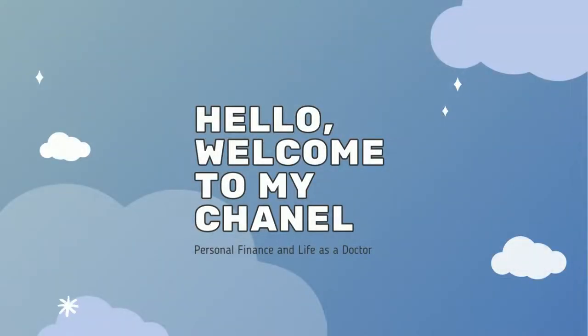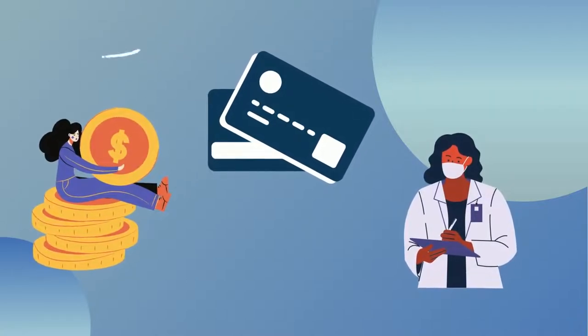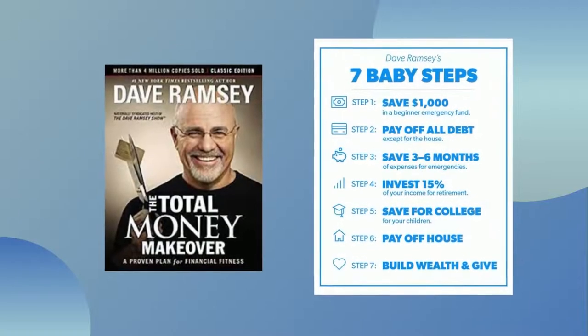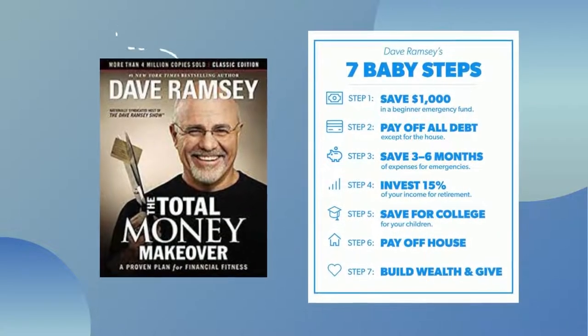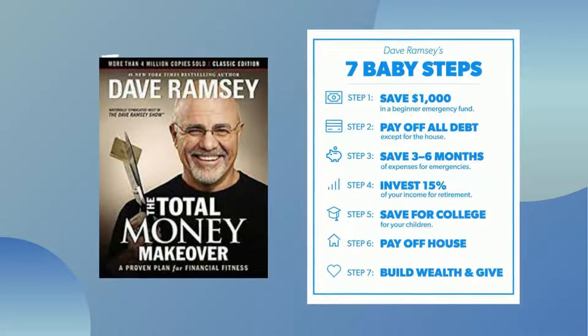Hello and welcome to my channel. My name is Caroline and I'm a junior doctor working in the UK. I've just paid off £20,000 worth of credit card debt and now I'm on a journey towards becoming financially independent. After reading Total Money Makeover by Dave Ramsey, I've been following the seven baby steps to becoming financially free, and I'm now on baby step number three which involves saving an emergency fund.